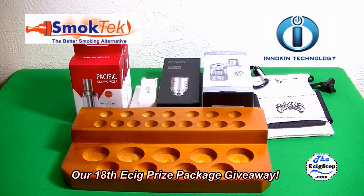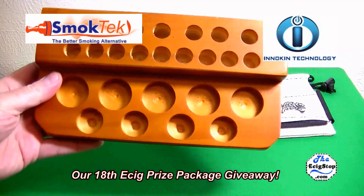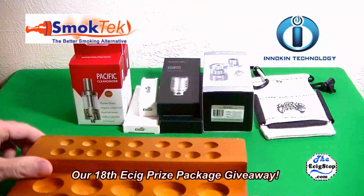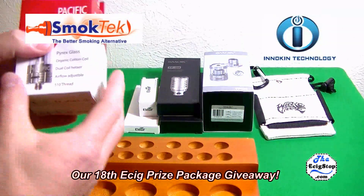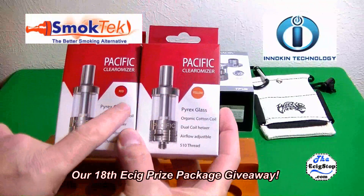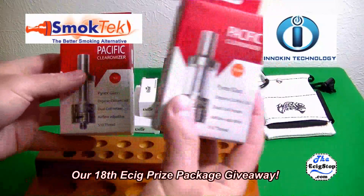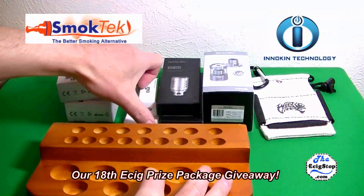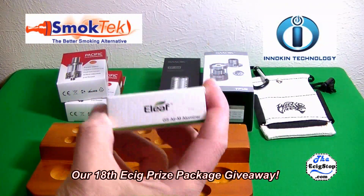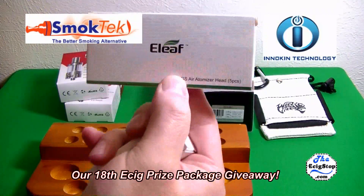Next up from TheEcigStop.com, we have a nice e-cig and mod holder — it's wood, so it'll hold quite a few of your items. We have a couple of nice sub-ohm tanks, one red and one yellow — I have a couple of these myself, I like these tanks, they vape great. We also have an Eleaf GS-Air M atomizer tank and a five-pack of coils.